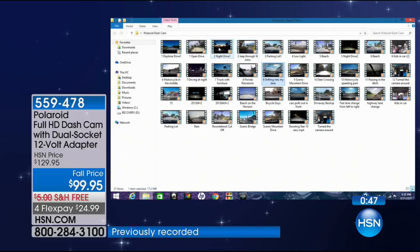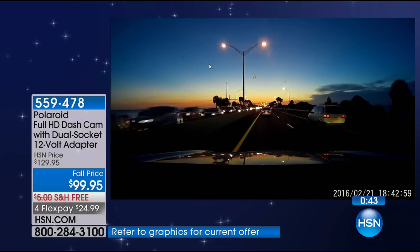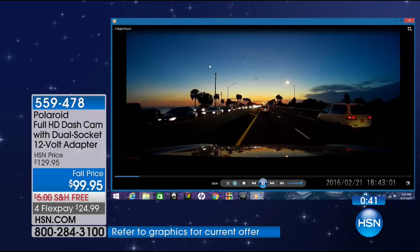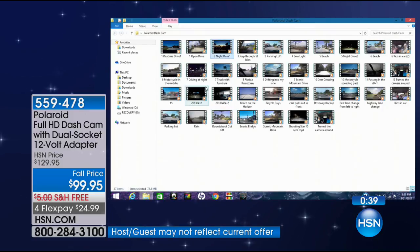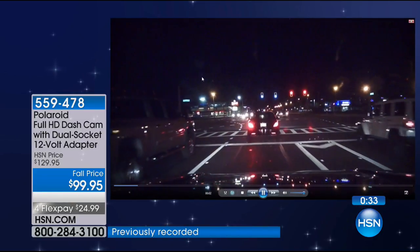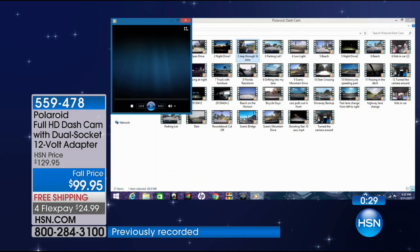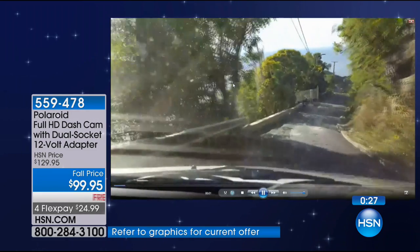Everything is automatic. Whether you're driving at daytime, nighttime, or in the middle of the night at dusk, it doesn't matter — it's going to be able to pick it up. Even if you're in a Florida rainstorm, it can still see exactly what's going on. Even at nighttime, the reflection off the cars — it picks up all that detail. Take it with you when you're on vacation, because now you're going to be able to capture these amazing video clips while you're driving.